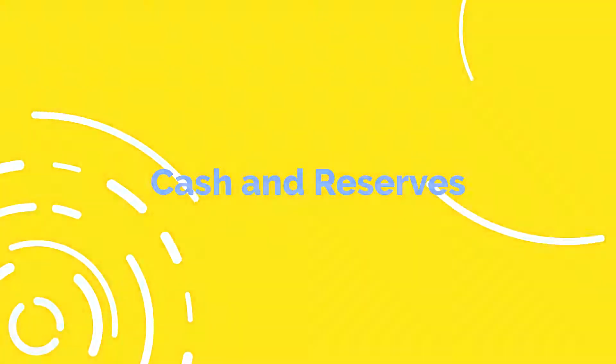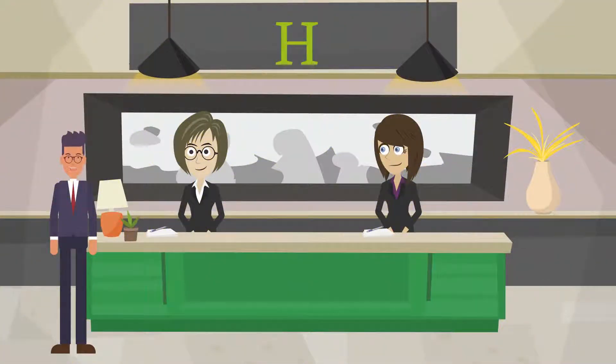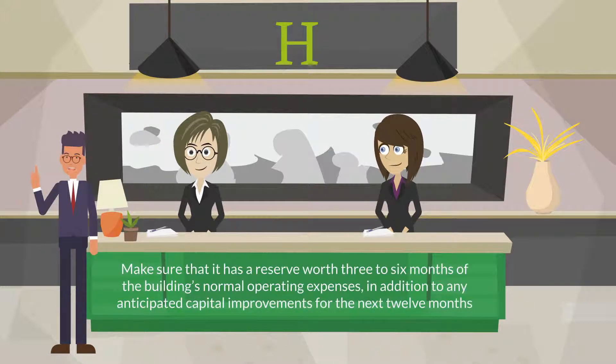Cash and Reserves: A standard rule of thumb when evaluating a building's cash and cash equivalents balance is to make sure that it has a reserve worth three to six months of the building's normal operating expenses, in addition to any anticipated capital improvements for the next 12 months.